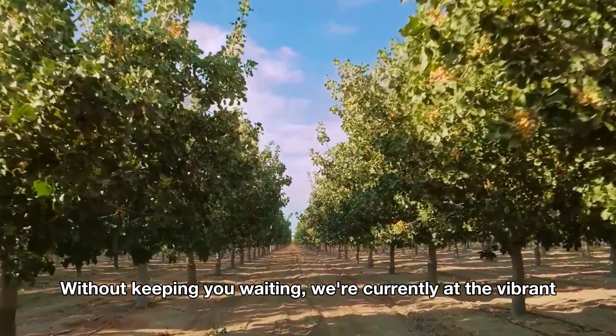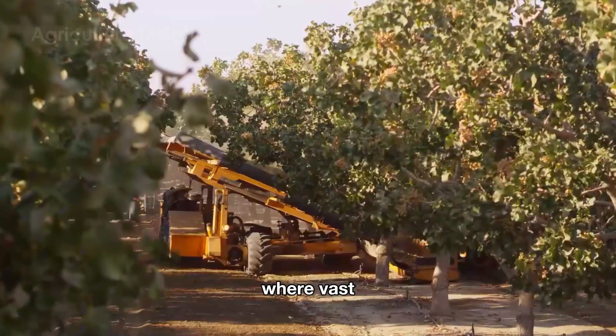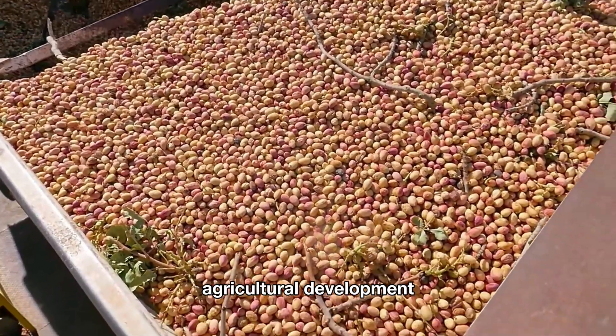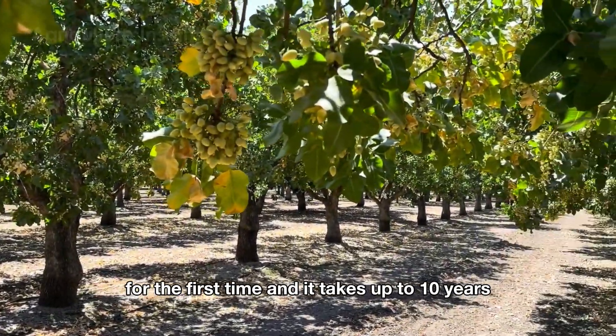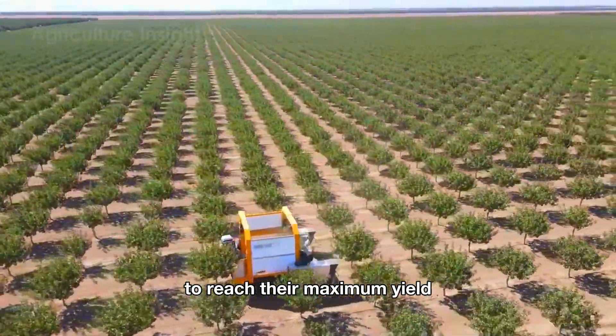We're currently at the vibrant pistachio orchards of California, where vast fields of pistachios have become a symbol of modern agricultural development. To get those delicious pistachios, the trees need about five to six years to bear fruit for the first time, and it takes up to ten years to reach their maximum yield.